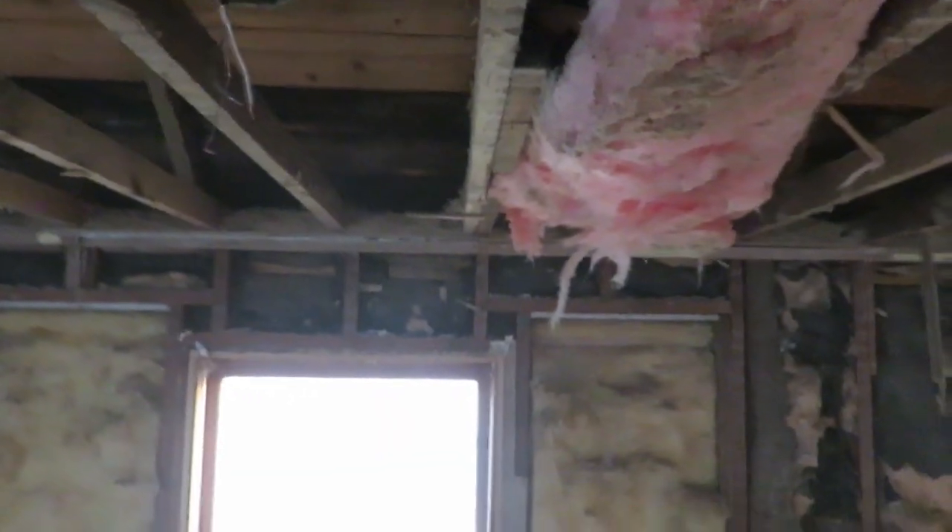The ceiling was right in here — it was about a quarter of the way done and I took it another half of the way. I gotta get this out tomorrow, shouldn't take too long.